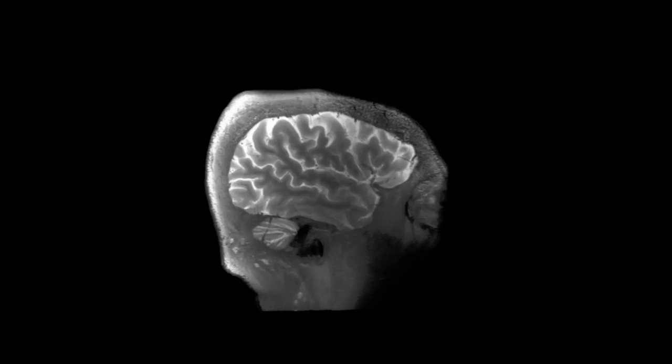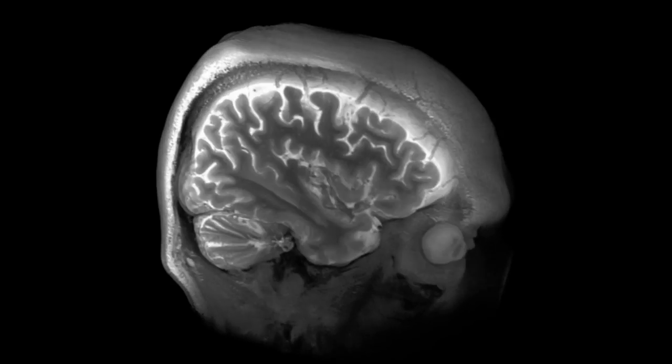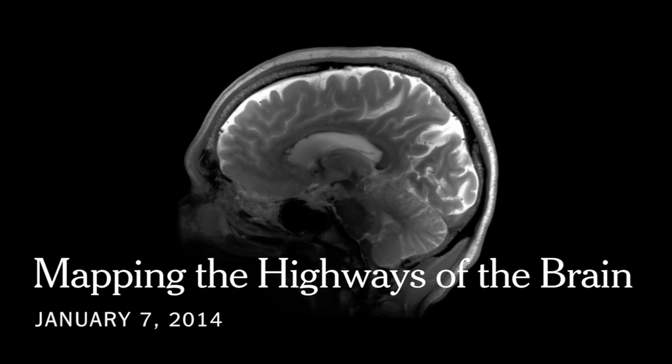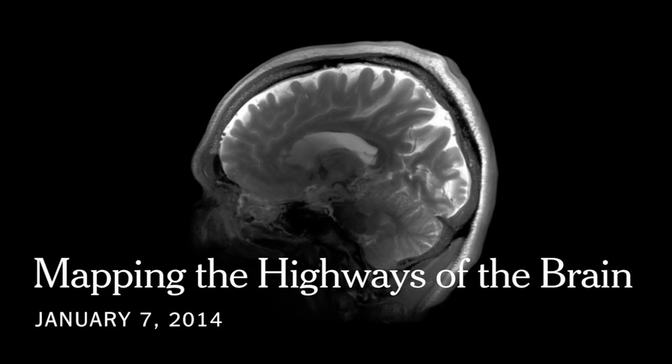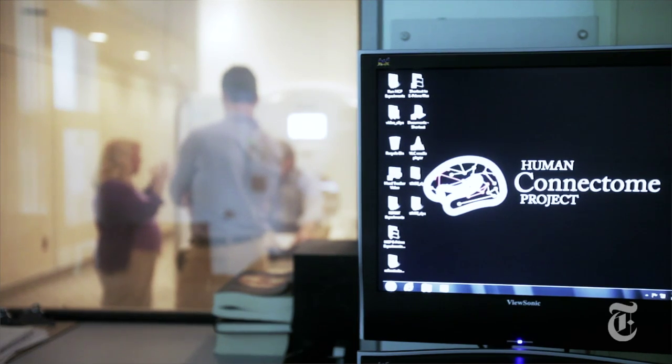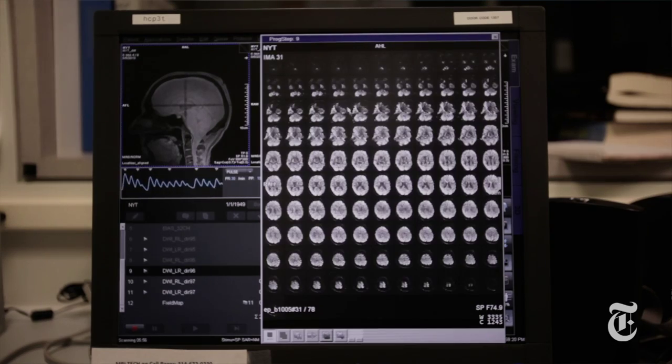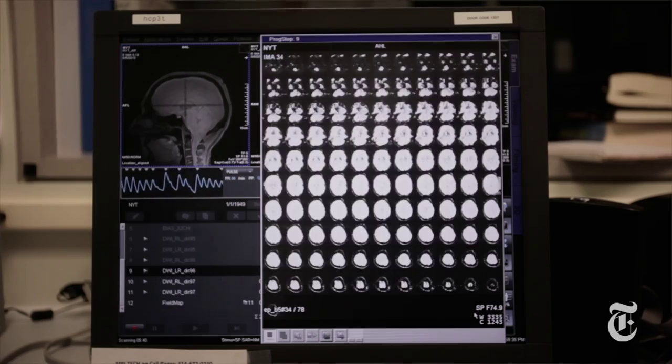We've been using MRI machines for the last 10 to 20 years to try to look at brain function and starting to look at brain connectivity. What I do is look at how the different parts of the brain work together to produce behavior, and I think that's the most simple way to think about the connectome — how does the brain work together, and is there something about how well those different parts talk to each other that helps you do certain kinds of behaviors.